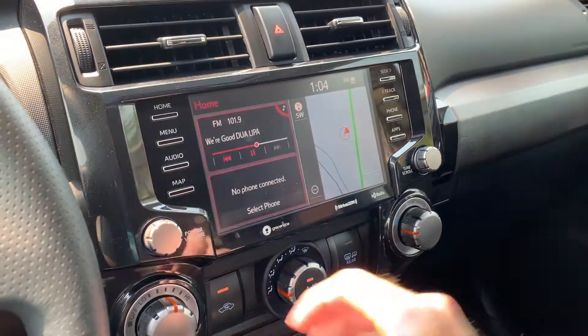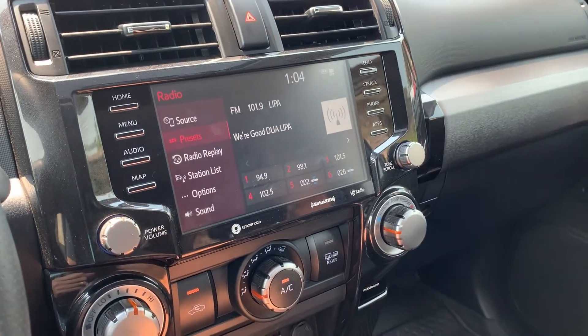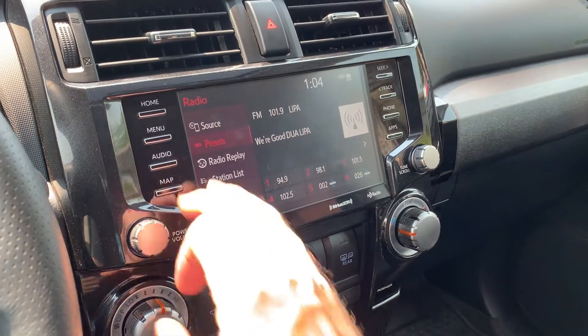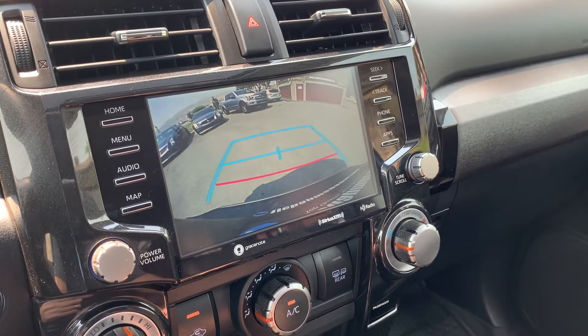We'll go ahead and jump to home, over to audio, where you can see that it has AM, FM, SiriusXM, and Bluetooth. And here's the backup camera — let's put it in reverse, there we go.